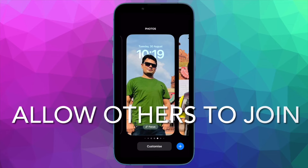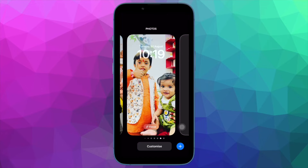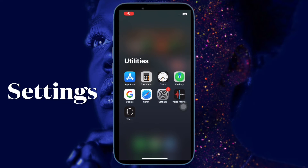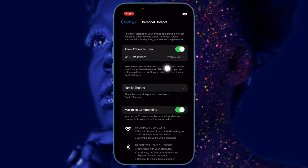Next, I will recommend you to make sure to allow others to join your personal hotspot. Ensure that you have allowed others to join your personal hotspot. To do so, head over to the settings app on your iPhone and then tap on personal hotspot, and then make sure that the toggle for 'Allow Others to Join' is enabled.